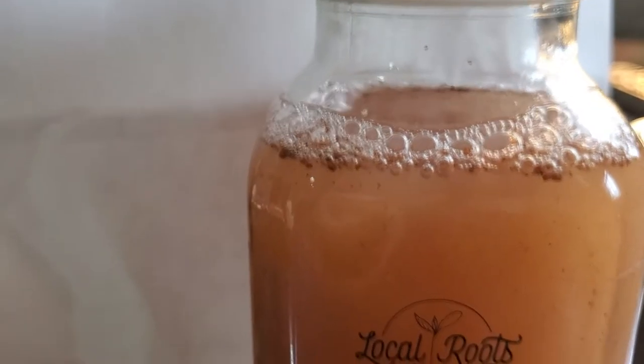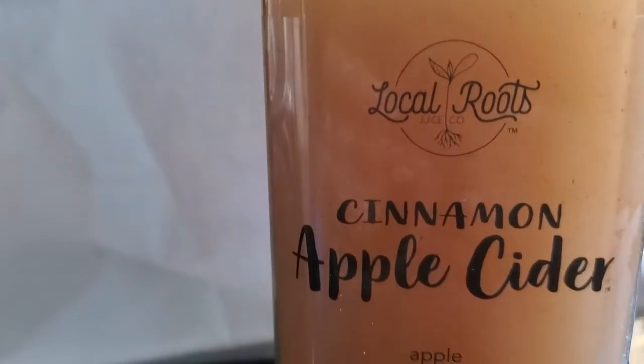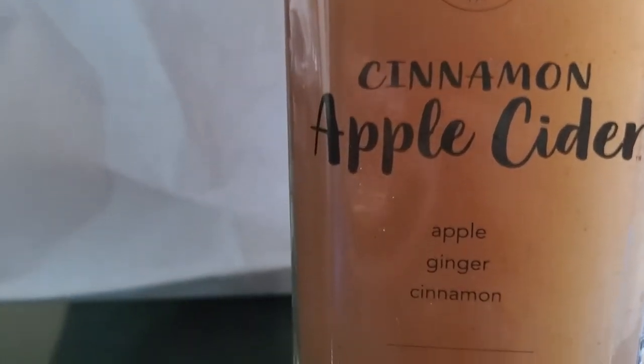Oh, wow. So the very first thing that I taste is the tart apple. Next, I got the spicy ginger, and it has a nice finish of the cinnamon that really just makes you want to curl up by the fire. I'm ready for fall. It is the perfect drink for this time of year.